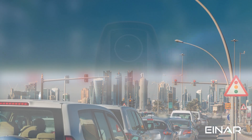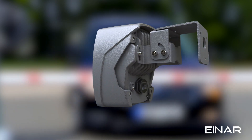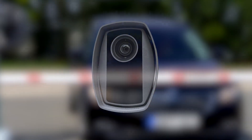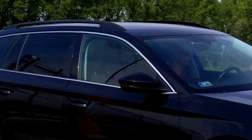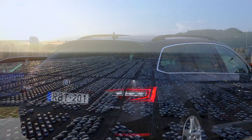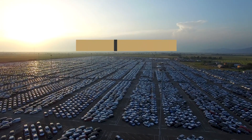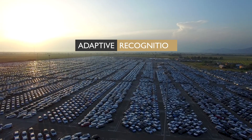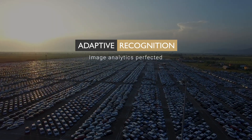Our compact camera is a real breakthrough in ANPR-based access control. With INR, you can create a solution for any project, regardless of its nature, size, or complexity. INR ANPR-ALPR camera for access control and parking by Adaptive Recognition — image analytics perfected.